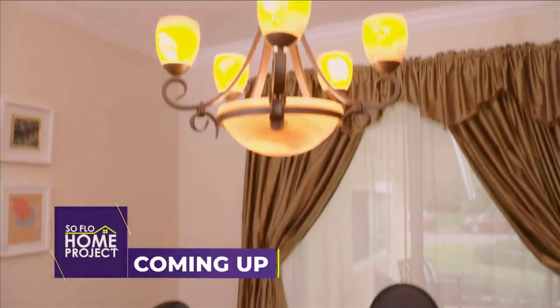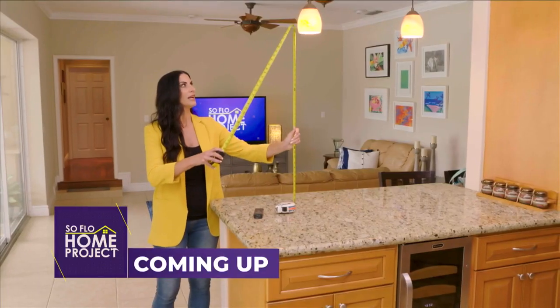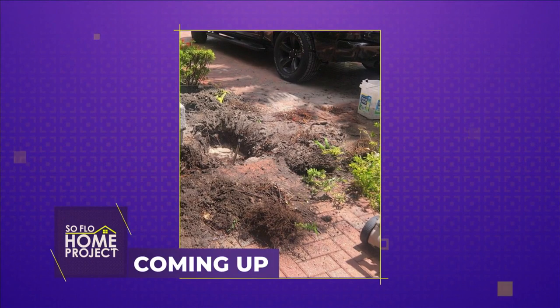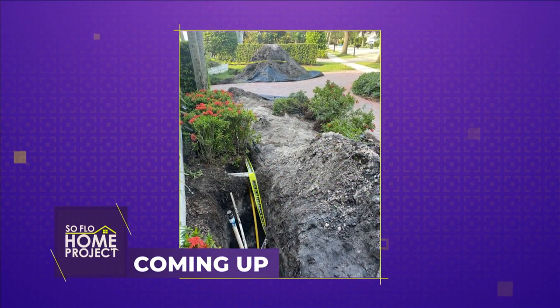Coming up on SoFlo Home Project — when hanging decor items, scale and height go hand in hand. I'm Tacker Nauta with FHIA. Just like a lot of you, I recently had a horrible experience with a contractor. We're going to learn about my experience on today's SoFlo Home Project.